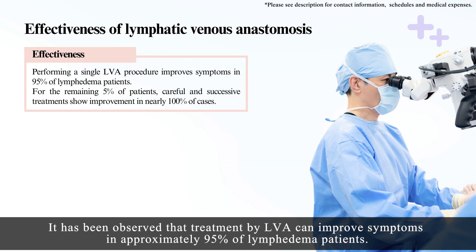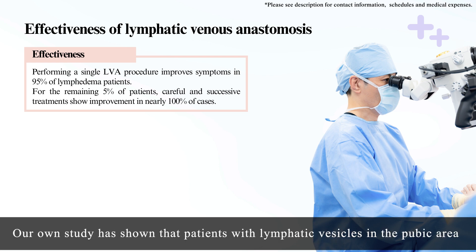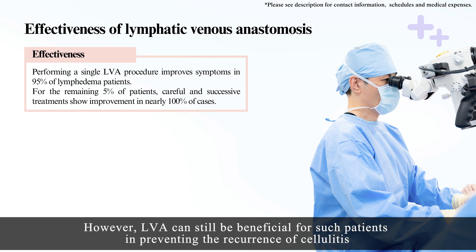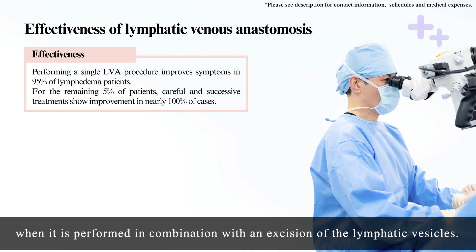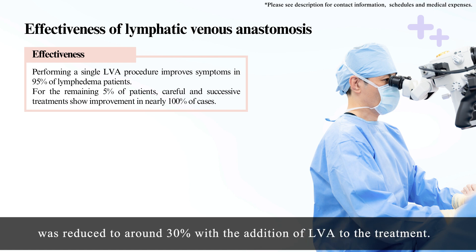It has been observed that treatment by LVA can improve symptoms in approximately 95% of lymphedema patients. Now, what about the remaining 5% of patients who do not show any improvement? Our own study has shown that patients with lymphatic vesicles in the pubic area who develop cellulitis more than 10 times a year are less likely to benefit from LVA. However, LVA can still be beneficial for such patients in preventing the recurrence of cellulitis when performed in combination with an excision of the lymphatic vesicles. In fact, it has been observed that the recurrence rate, which was more than 99% with vesicle ureterostomy alone, was reduced to around 30% with the addition of LVA to the treatment.